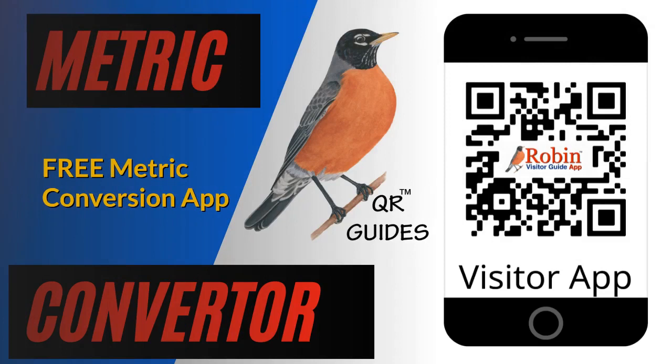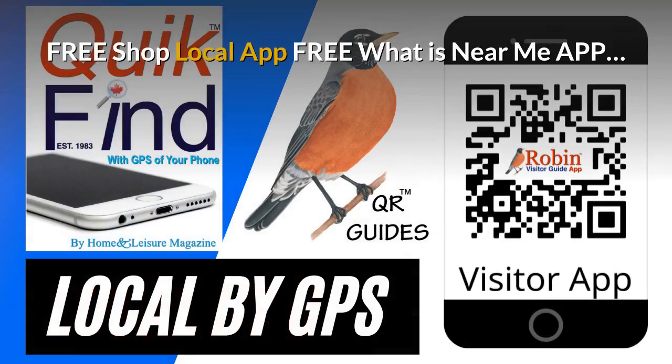Travelers, visitors, and even local people have trouble with metric conversion. This simple system shows you how to do it with a click of a button. The pandemic has created a need for a shop local app — we developed this and it's free. It finds what's near you by the GPS of your phone. Try and shop local every time you can.